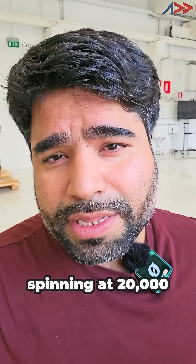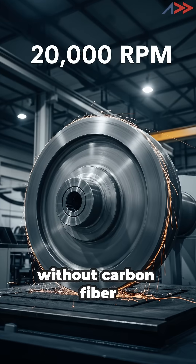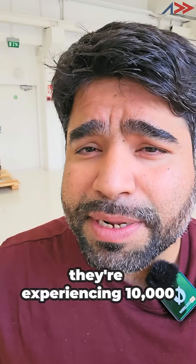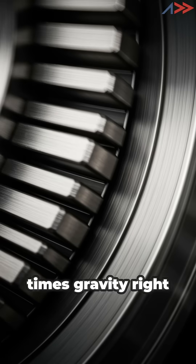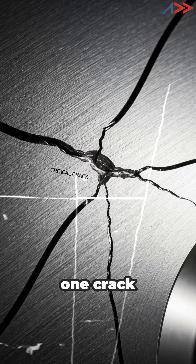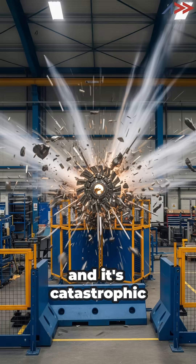This rotor is spinning at 20,000 RPM. Without carbon fiber pre-stress, it would explode in 3, 2, 1. These magnets are experiencing 10,000 times gravity right now — they're literally trying to escape at Mach 2 speeds. One crack, one failure, and it's catastrophic.